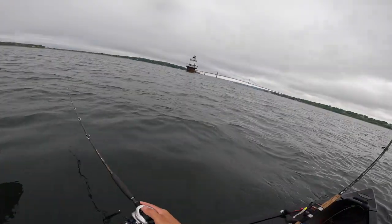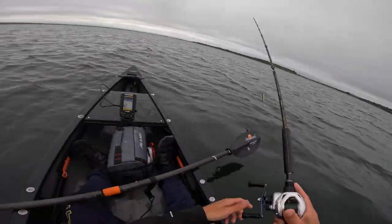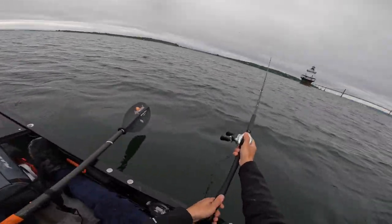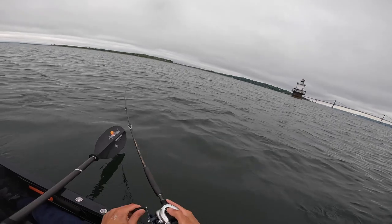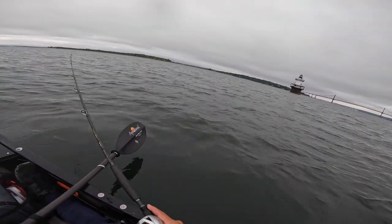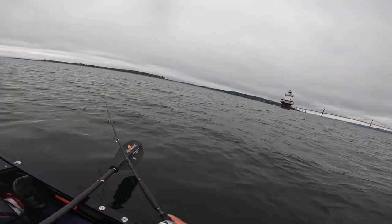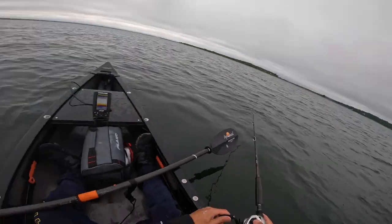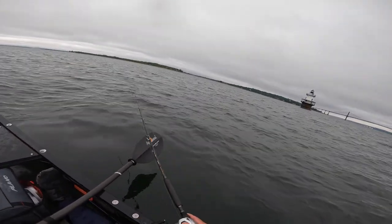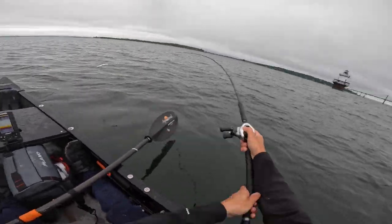All right, so the plan for today is the same as yesterday. I plan on searching around this area with the SP minnow and then switching to my needlefish once I figure out where the stripers and blues are. I did bring some small 4-inch paddle tails with me just for fun, because I know schoolies are around and I might be able to catch a couple. So enjoy the video.